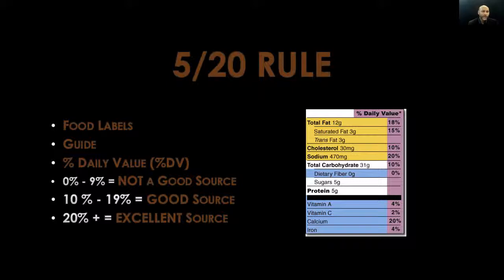It's time for the 520 rule. Notice that I present this information before diving into the health benefits and nutrition facts. The 520 rule is all about food labels — it's a guide to let us know whether or not a food item is a good source of any particular nutrient. In other words, it helps you understand and read food labels. The most interesting thing about the 520 rule is that it really only pertains to the percent daily value, abbreviated percent DV. Take a look at the diagram — notice that percent daily value is highlighted in a lavender color.